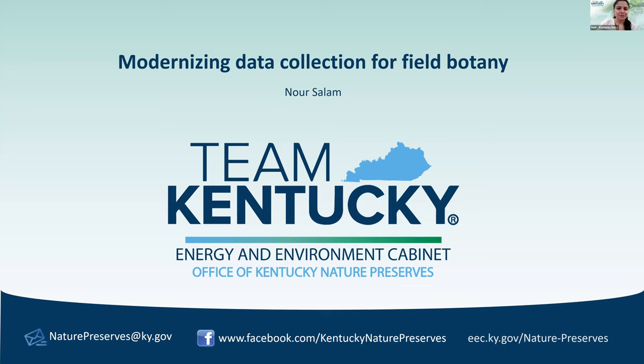I'm very thankful to have been invited to this amazing event, and I'm thankful to be among this amazing group of speakers. I'm excited to show you the work we've done with the botany team. For anyone who didn't make it to Tara's earlier talk, I'm going to first give you a brief overview of the Office of Kentucky Nature Preserves team and mission.